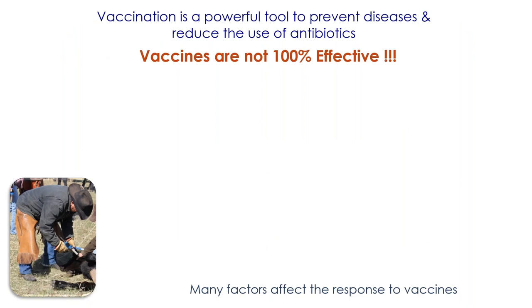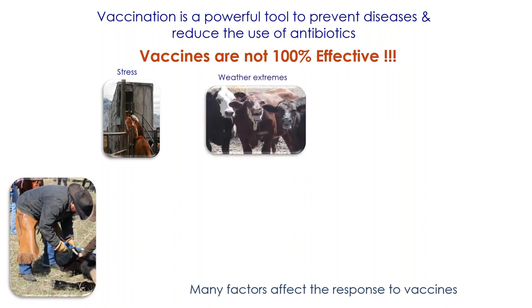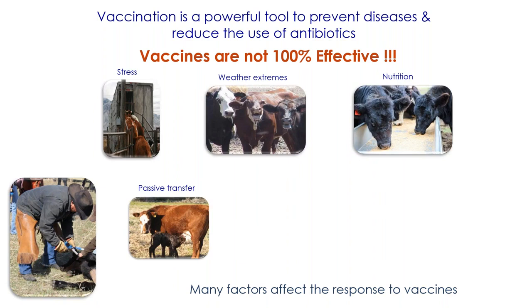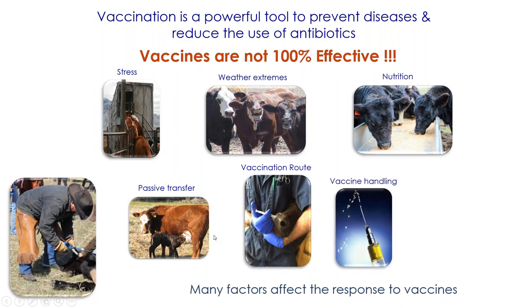Vaccination is a powerful tool to prevent diseases in general and to reduce the use of antibiotics. But vaccines are not 100% effective. There are many factors that can affect vaccine efficiency - including stress, extreme weather, nutrition, passive transfer quality, the way calves consume colostrum and the quality of that colostrum, the vaccination route, and the way that we manipulate the vaccine.